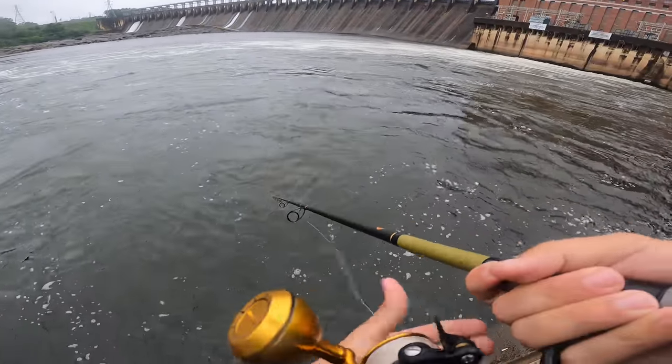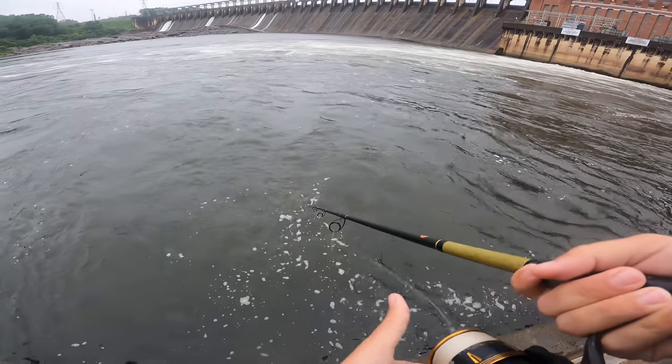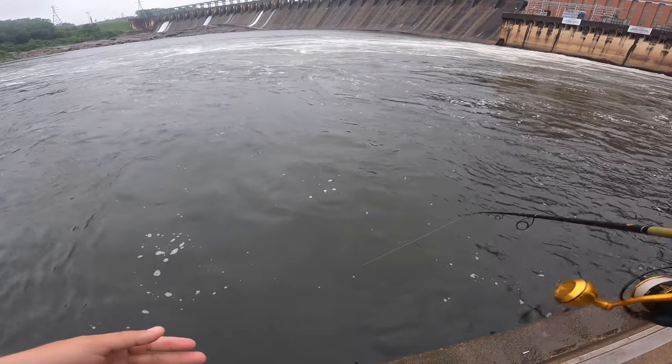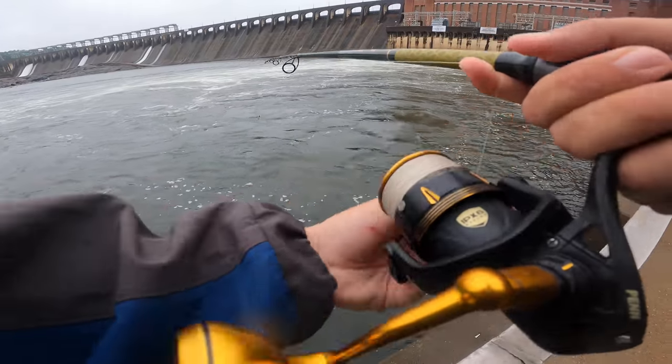Hopefully... oh, something came up right there! Are you kidding me? I was just testing my lure and a fish came and flashed on it right here. That's crazy. All right, first cast.